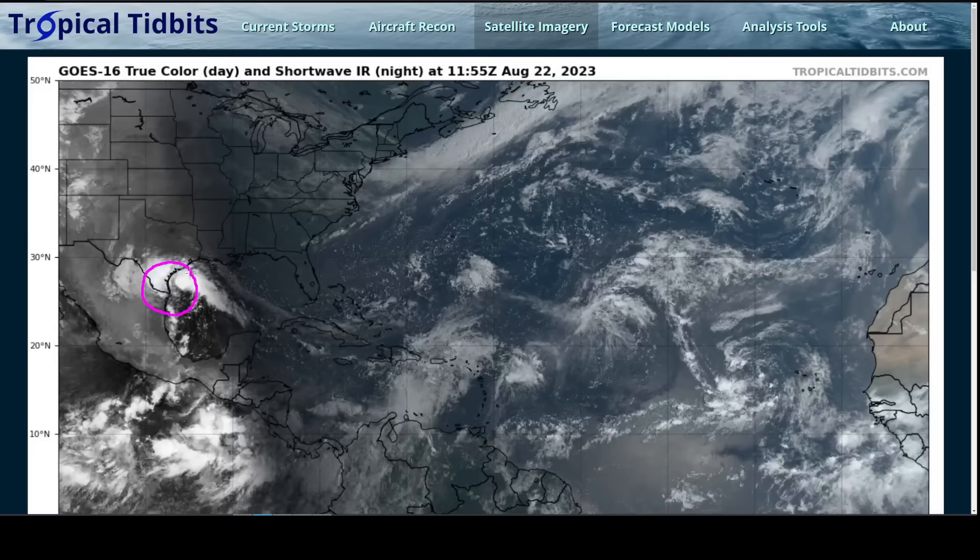We still have Tropical Storm Franklin over the Central Caribbean. Girt dissipated near the Leeward Islands as we expected. Emily dissipated over the Central Atlantic. And we have another wave behind the remnants of Emily which did have a chance of developing, but isn't looking so organized right now and is not a threat to land either way.